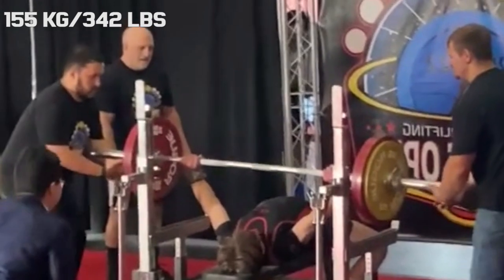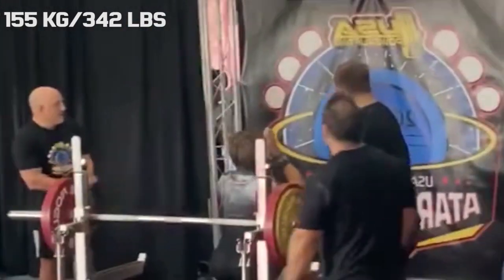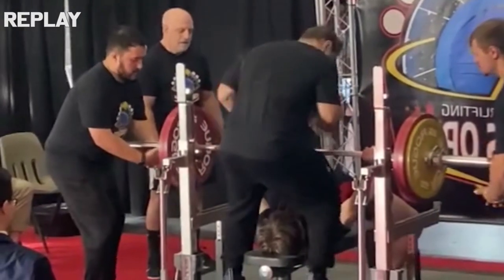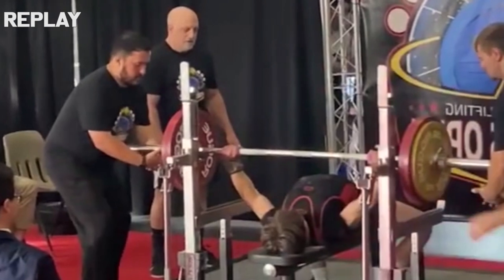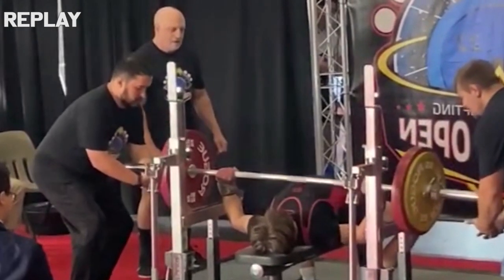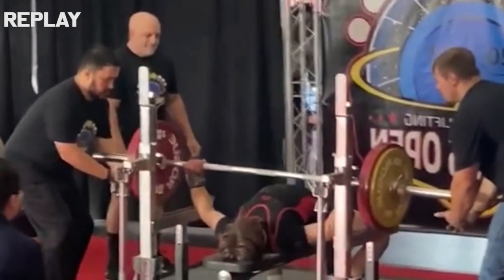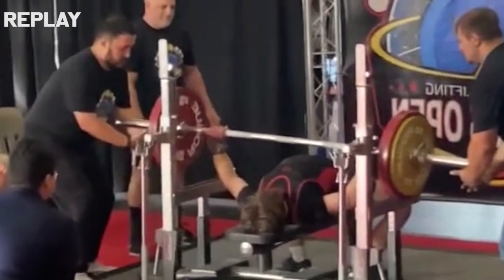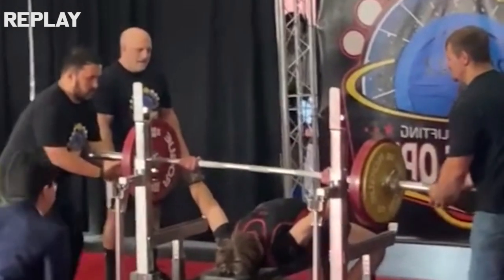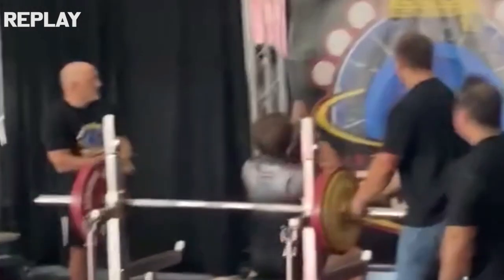In that meet he gave a perfect example of what a true one rep max looks like, because for his last bench attempt he put up 155 kilograms — over two times body weight. It is fair to say that even if just 500 grams was added, he probably would have failed the lift. So the attempt selection was as perfect as it can get, which on its own is a very difficult art to master.